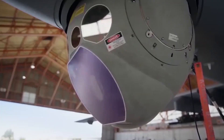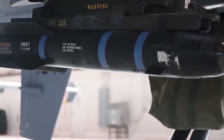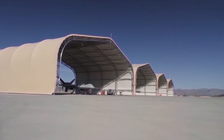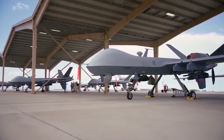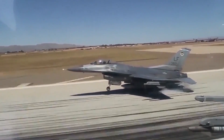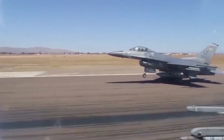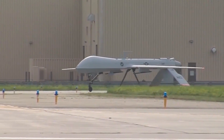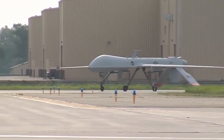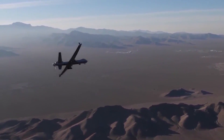Close air support of friendly ground units, precision strikes, standoff strikes of high-value targets or HVTs, tactical air support of marine operations or TASMO, suppression of enemy air defenses or SEAD, and destruction of enemy air defenses or DEAD are all examples of air-to-ground missions. Armed drones have previously only been employed for air-to-ground missions as well as intelligence, surveillance, target acquisition, and reconnaissance or ISTAR.